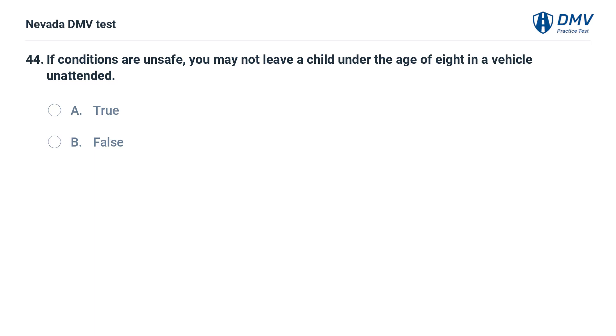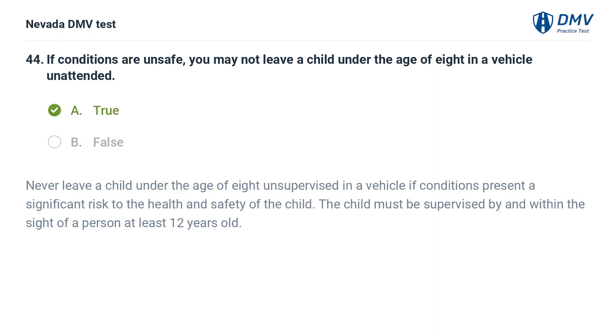If conditions are unsafe, you may not leave a child under the age of 8 in a vehicle unattended. True. Never leave a child under the age of 8 unsupervised in a vehicle if conditions present a significant risk to the health and safety of the child. The child must be supervised by and within the sight of a person at least 12 years old.